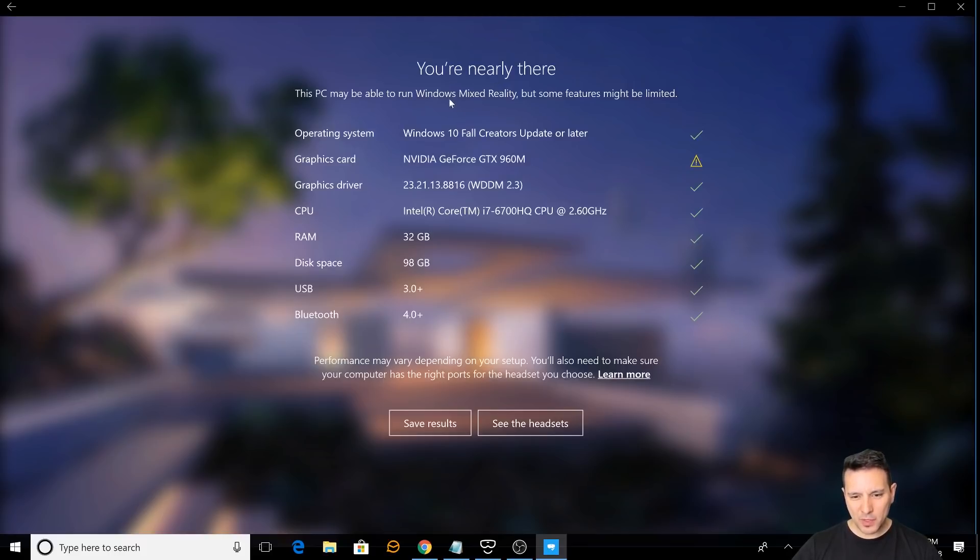This PC may be able to run Windows Mixed Reality, but some features might be limited. Operating system: Windows 10 Creators Update or later — check. Graphics card: NVIDIA GeForce GTX 960M — that's the only problem here. Graphics driver is okay. CPU is an i7 — okay. RAM is 32GB — okay. USB 3.0 and Bluetooth 4.0 are both important and present.